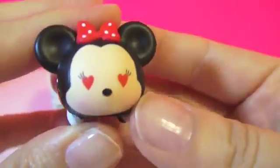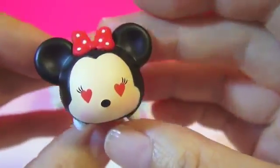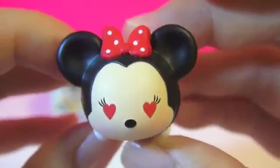So here we've got Minnie with heart-shaped eyes. She's adorable. Hello!